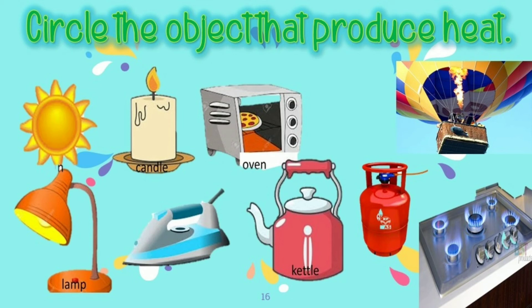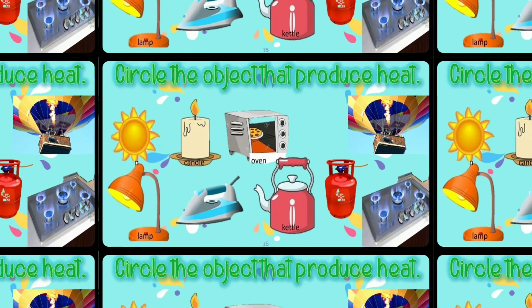Now let's check your answers. Were you able to circle everything? That's correct — all of these items produce heat energy.